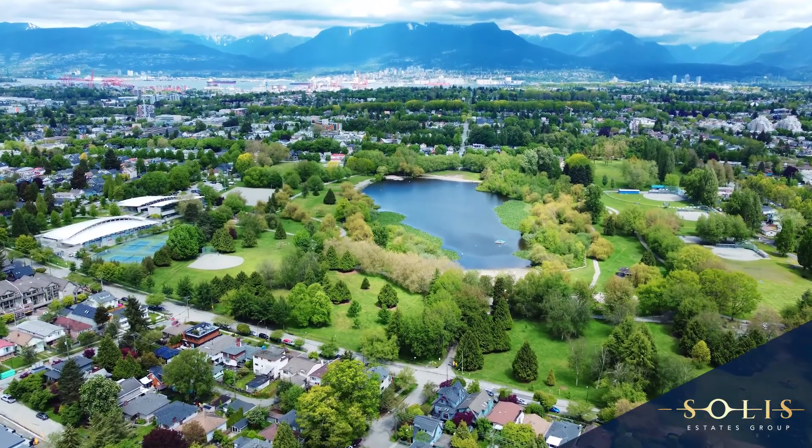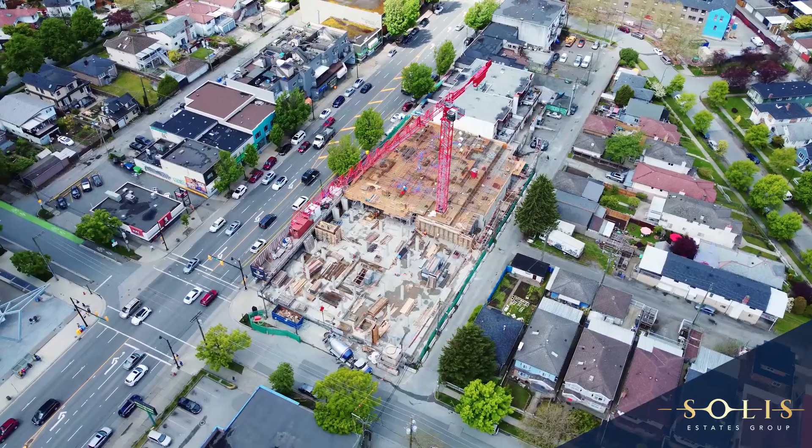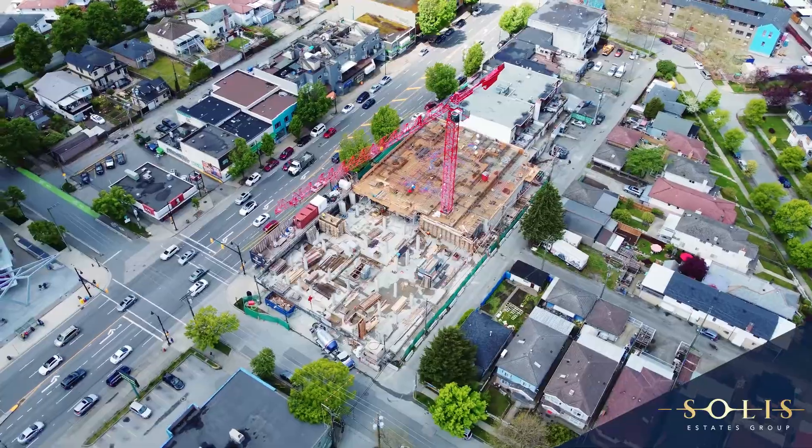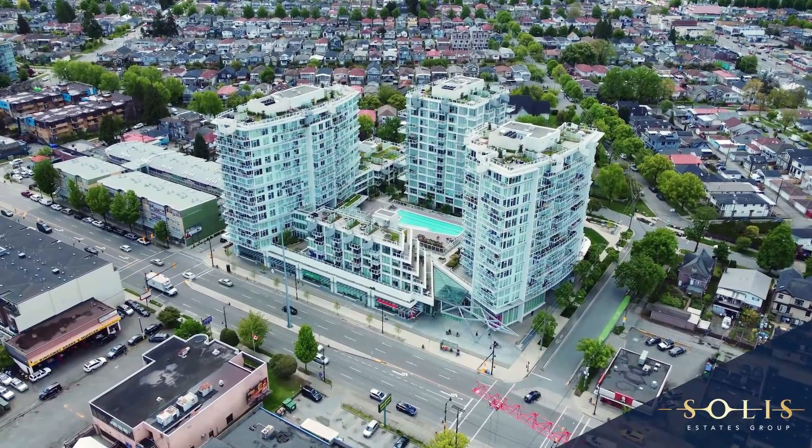Kensington Cedar Cottage is a thriving community and is undergoing extensive redevelopment. The City of Vancouver's streamlined rental program can provide the potential to build up to six storeys of commercial-residential mixed-use rental building.